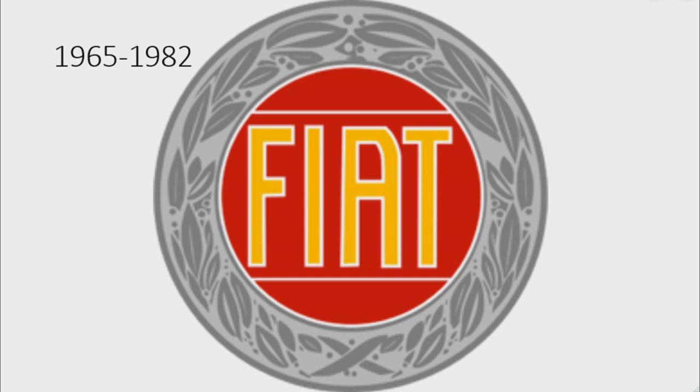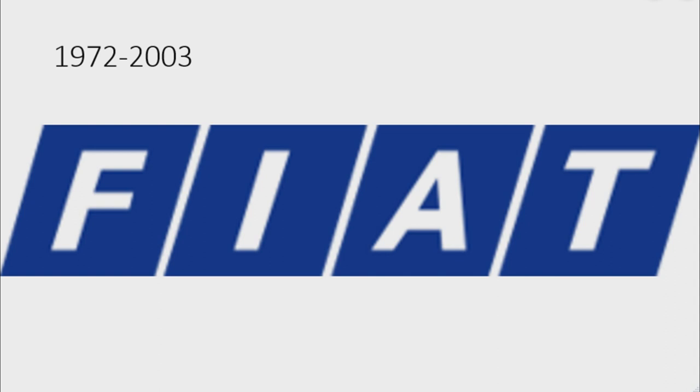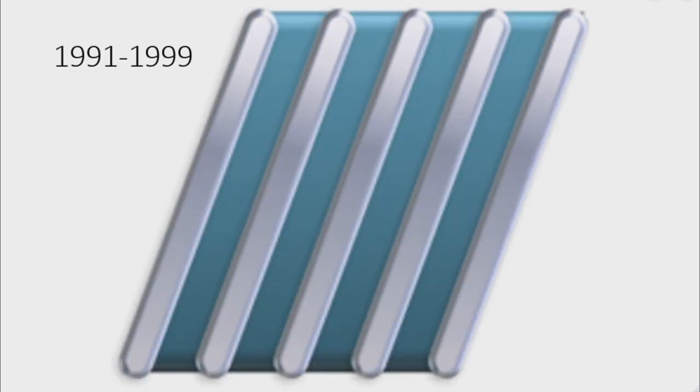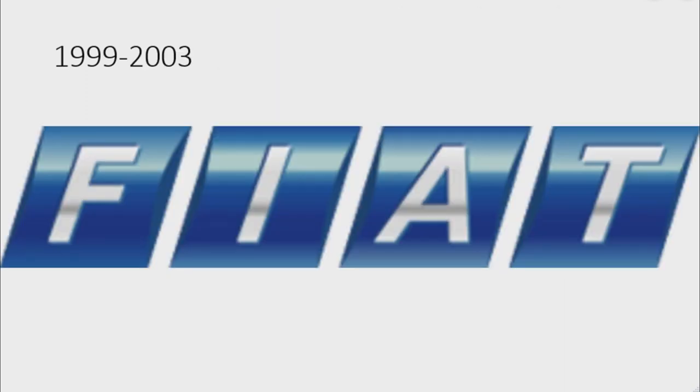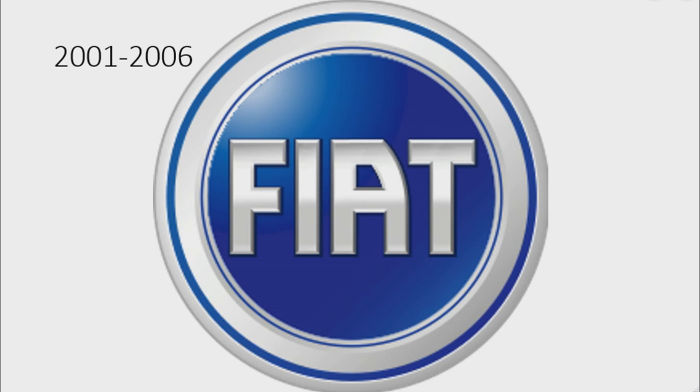1965 to 1982: there is a 1931 Fiat logo but the word 'Fiat' is in yellow text. 1968 to 1972: there are four black rhombuses on a gray outline and on them there is the word 'Fiat' in gray text. 1972 to 2003: the outline has been removed and the rhombuses are now blue. 1982 to 1991: there are five gray diagonal lines. 1991 to 1999: there are now four teal lines in between the gray lines. 1999 to 2003: it is the 1972-to-2003 logo but glossy. 1999 to 2006: there is a gray circle with laurel leaves, and inside it there is a blue circle with the word 'Fiat' in gray and white text.